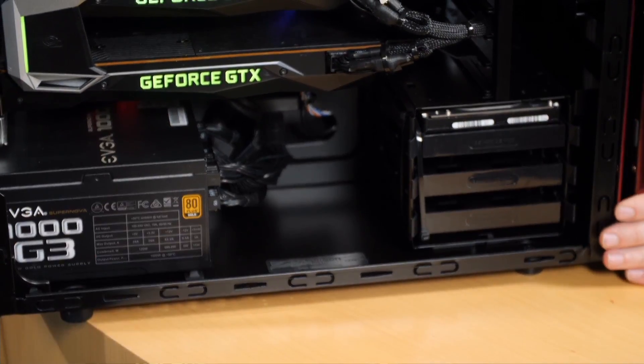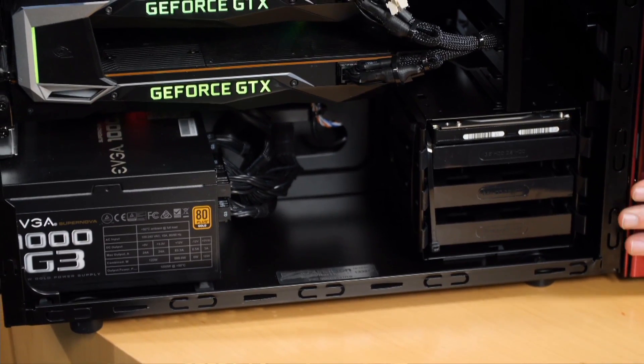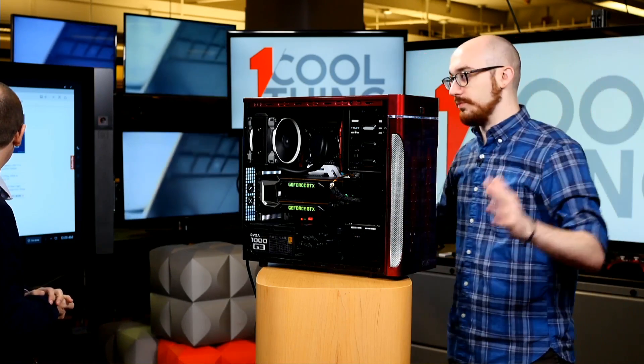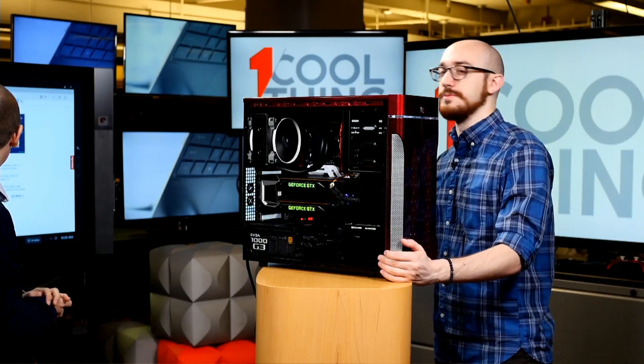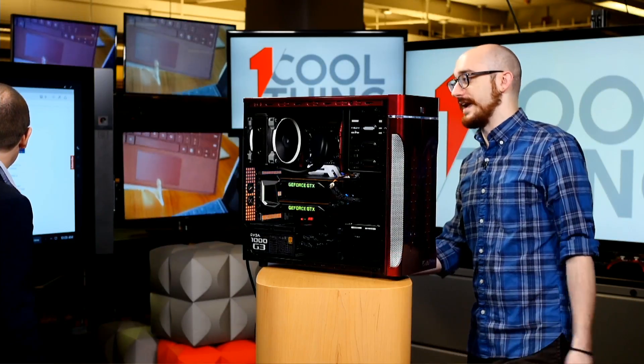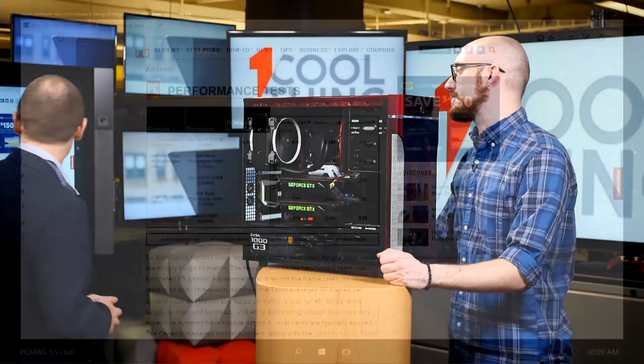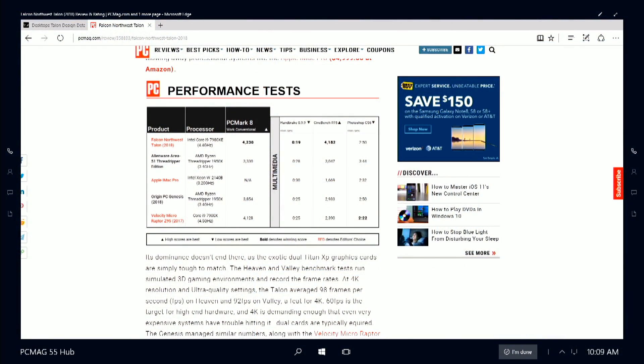Let's talk about performance, because this is all about performance. As you would hope when you're paying this much, it's super fast. It's at our fastest Handbrake time ever — it broke 20 seconds. It's really, really fast at encoding video. My jaw was on the floor. Its Cinebench score compared to the iMac Pro — which is an insanely expensive desktop — is like four times as high. It's a little absurd.